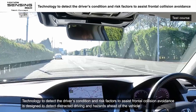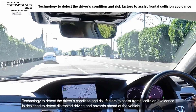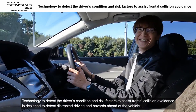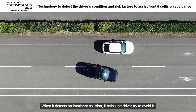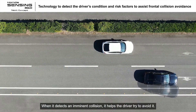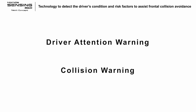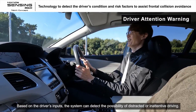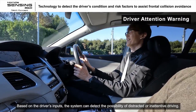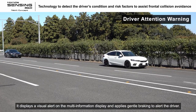Technology to detect the driver's condition and risk factors to assist frontal collision avoidance is designed to detect distracted driving and hazards ahead of the vehicle. When it detects distracted driving, the system alerts the driver. When it detects an imminent collision, it helps the driver try to avoid it. Based on the driver's inputs, the system can detect the possibility of distracted or inattentive driving. It displays a visual alert on the multi-information display and applies gentle braking to alert the driver.